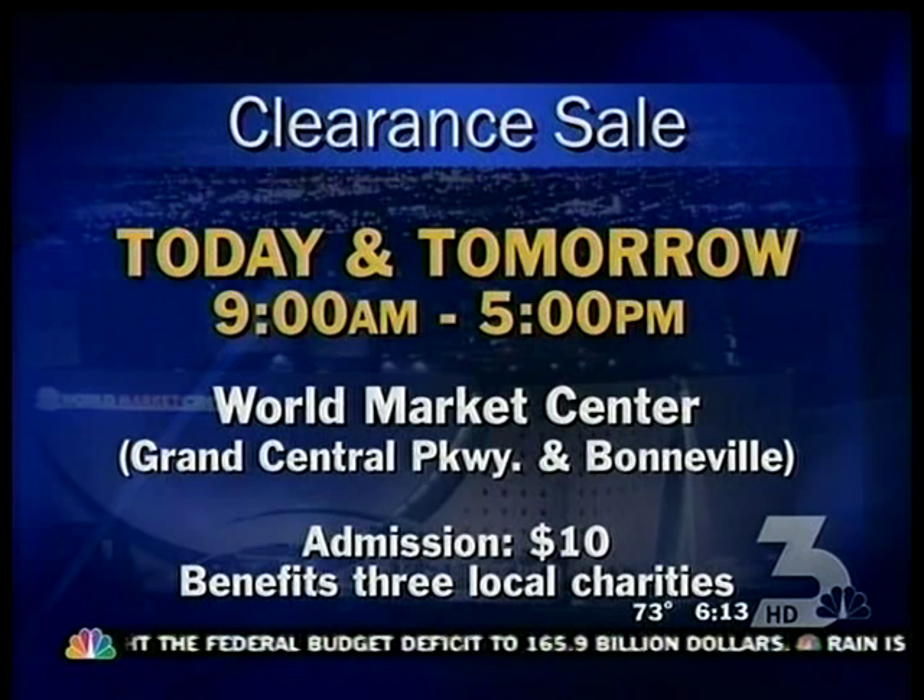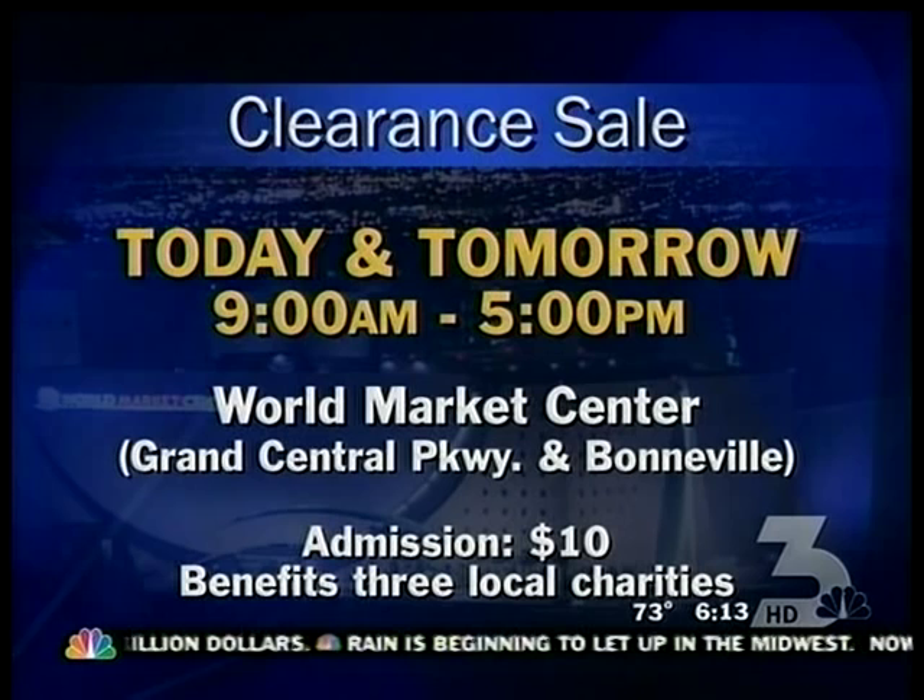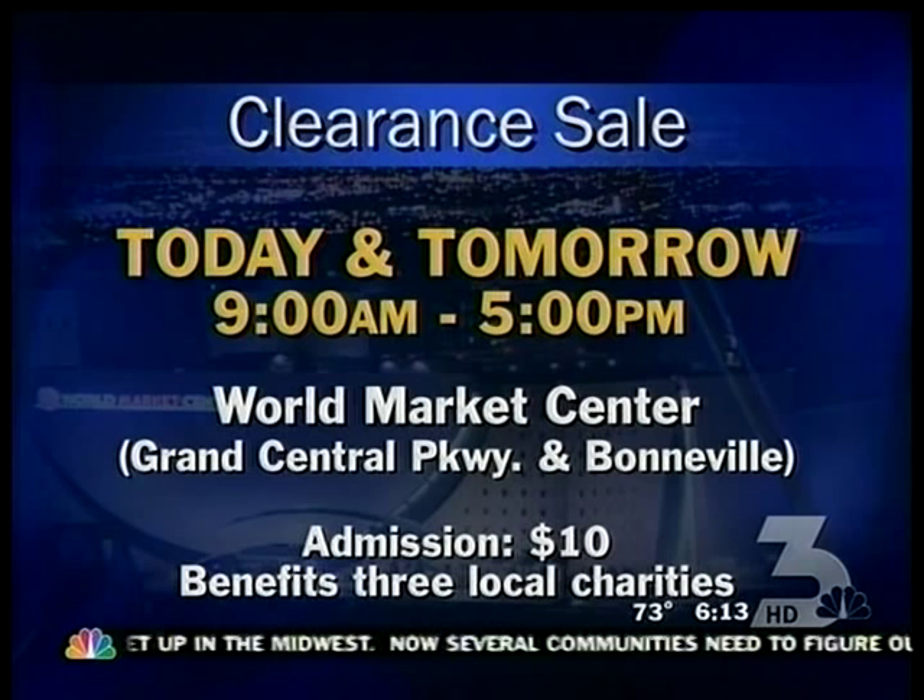There is a $10 fee to get in, but the proceeds will go to three local charities. Last year, in two similar events at the design center, more than $100,000 were raised for the Nevada AIDS Project, Habitat for Humanity, and Opportunity Village. The sale starts today at 9 this morning and ends tomorrow at 5.